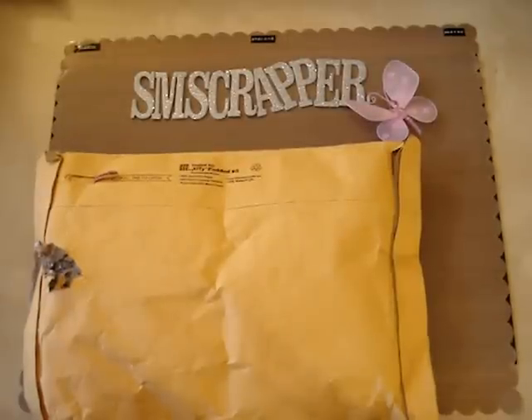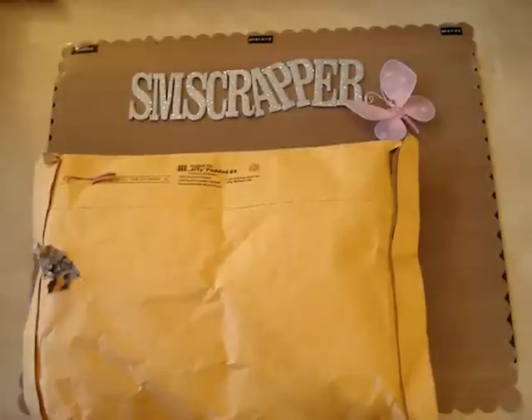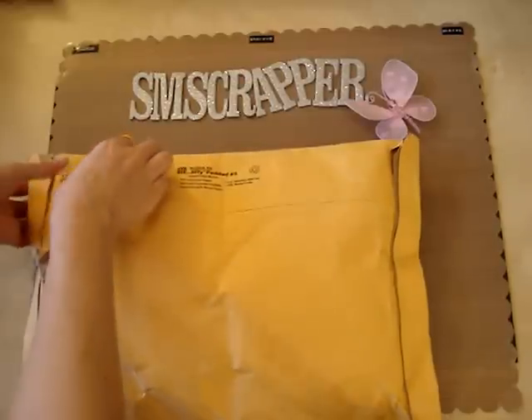Hi everyone, and thanks for joining me for another Essence Scrapper video. Today I got a package and it's from Lindy's Stamp Gang. I don't know if you saw my previous video — I got an incomplete order and they were super nice about it and sent me the stuff right away. So I got the package today and I want to share it with you. I'm sure everything will be fine, so let's get to it.